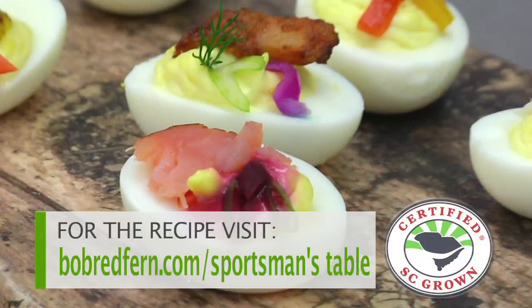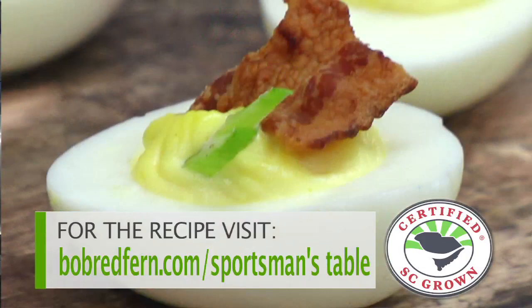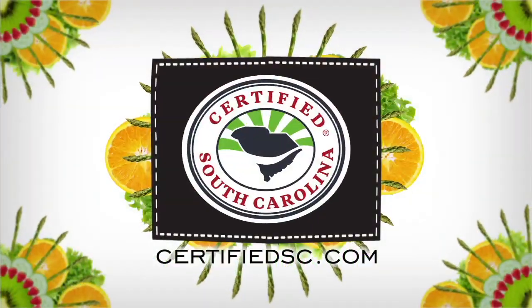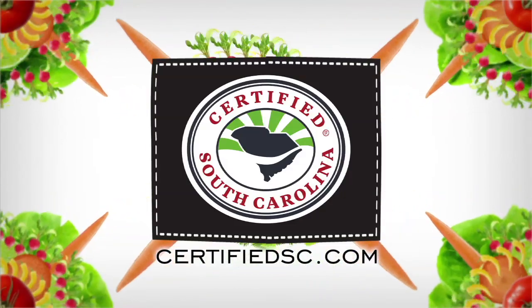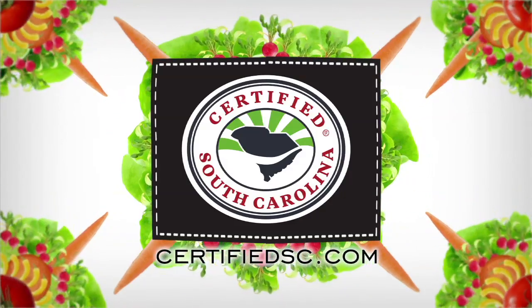Folks, that's our recipe for this week. Log on to Certified SC and see what's fresh on the menu. We'll be right back here again next week on another episode of The Sportsman's Table. To find out more information on supporting local South Carolina farmers and their products, visit certifiedsc.com. It's a matter of taste.